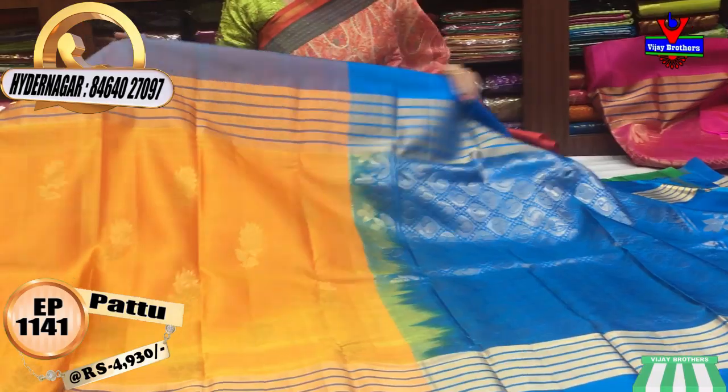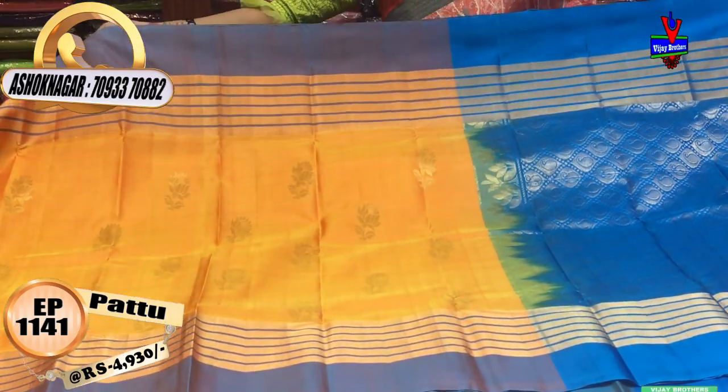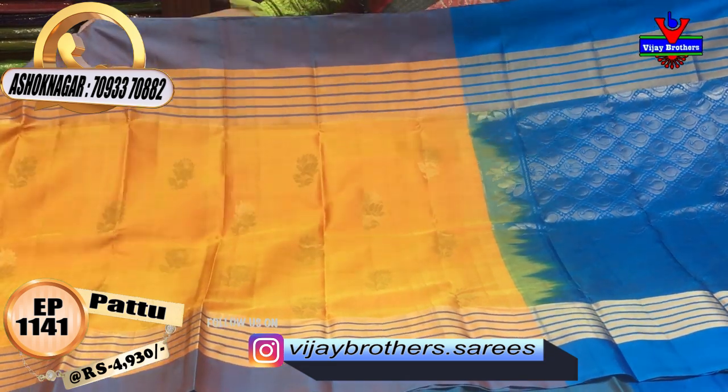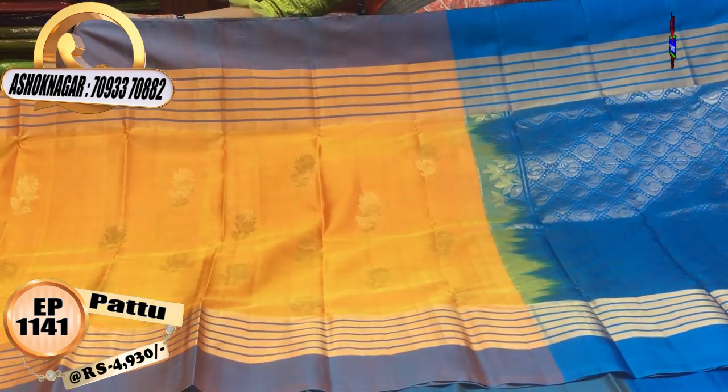Let's look at the designs. This is a light orange color — a yellow and orange color. This is a dark color. A number of varieties are available.